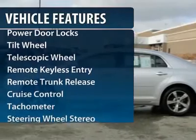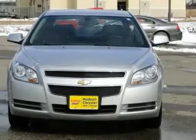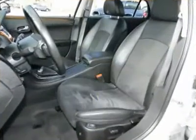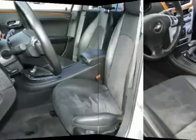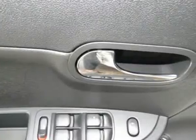Traction control, anti-lock braking system, XM satellite radio, power steering, remote vehicle start, front air conditioning, Homelink garage door opener, auto dimming rear view mirror, cruise control, aluminum wheels.